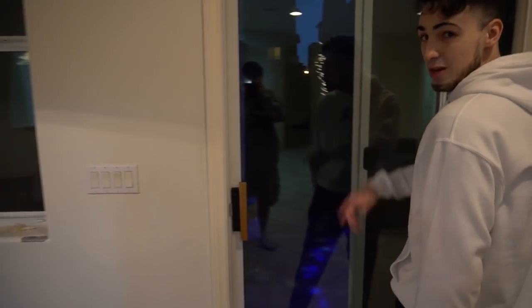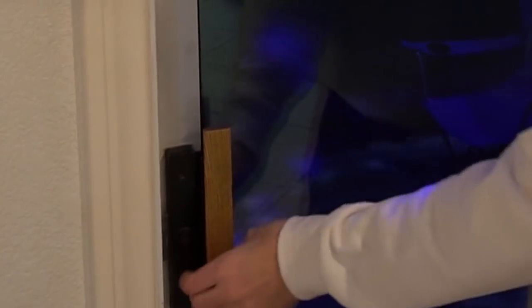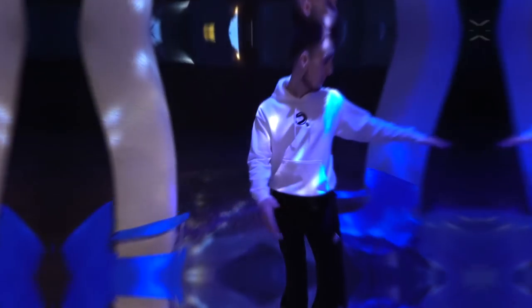We got some disco lights, patio heaters out back. The door's locked right now, but we plan on adding a bunch more stuff. You guys will see us add to it.